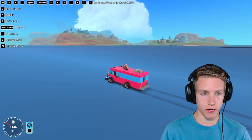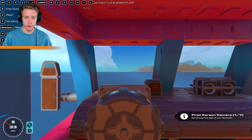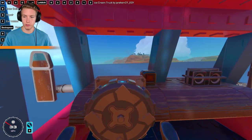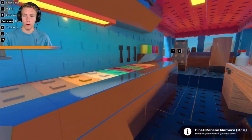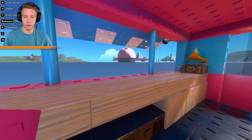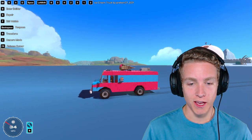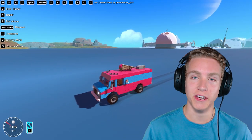It looks like we're capping out at about 35 miles an hour. Let's go first person — look at the steering wheel, there's so much detail in here! Could I jump out? No way — the first person view is awesome. This thing is so shaky but so cool. The aesthetic is amazing, the hydraulics are even better, and it comes with a built-in radio.